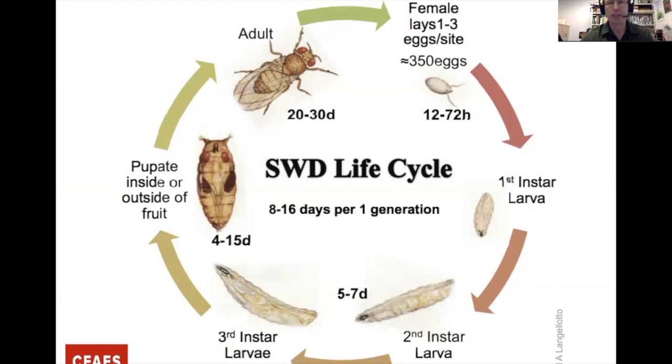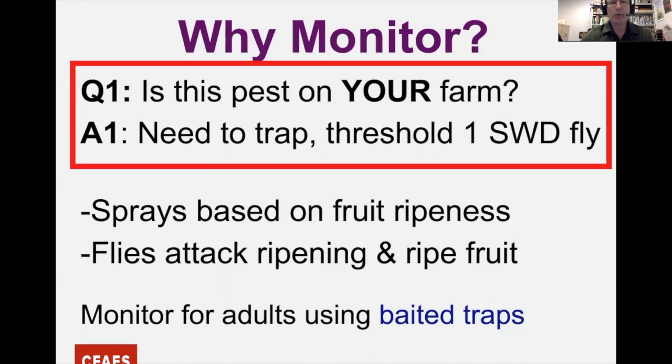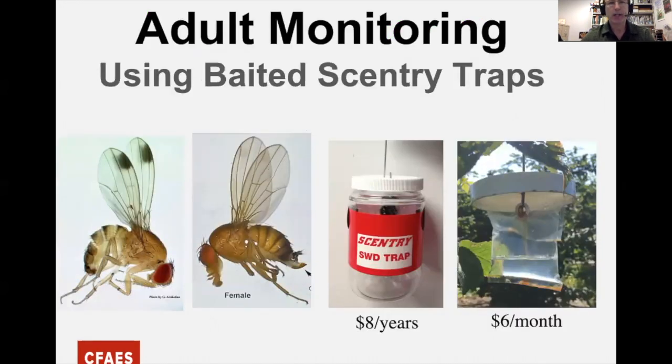Why should we be monitoring? We need to figure out if this pest is on your farm. We have to do some trapping to see if the adults are there, because adult presence kicks off our entire spray or treatment program. The threshold is very minimal — just one Spotted Wing fly, male or female. Sprays are based not only on detection but also on fruit ripeness, since flies like to attack ripening and ripe fruit.